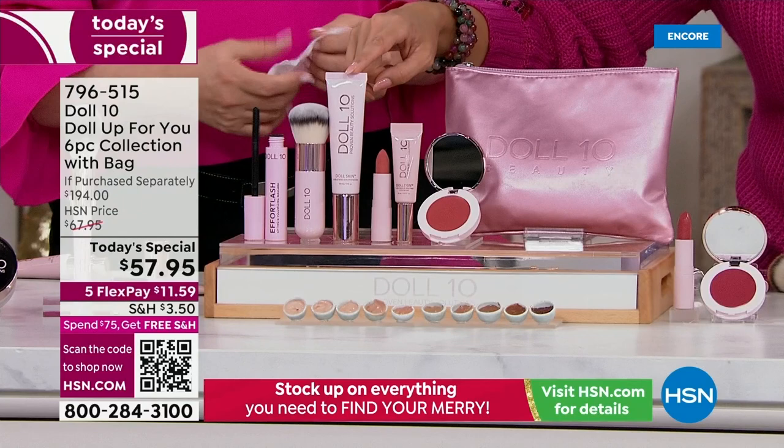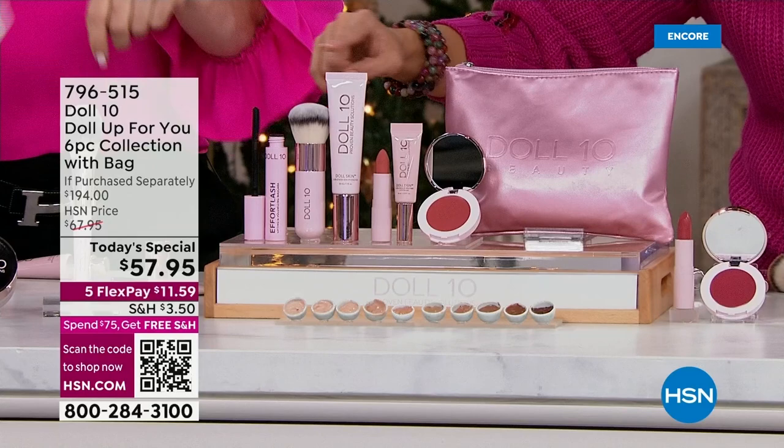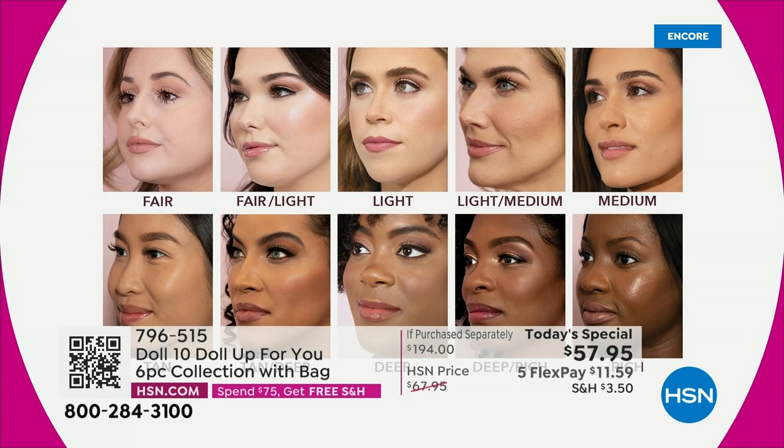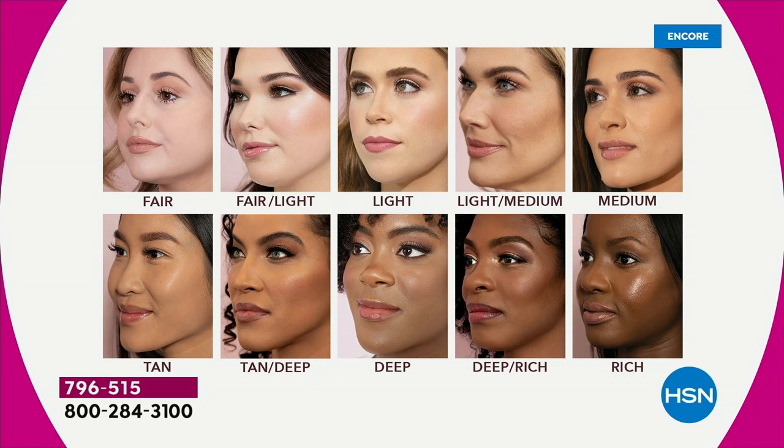The concealer is $30, the foundation is $38. You get the brush included — every time you see us using it, it's like peanut butter and jelly — the perfect brush to give you that flawless finish, a $38 value. You're also getting the Cheek Flush, which is like a creamy blush that gives you a perfect wash of color — $24. Full-size mascara which always sells out at HSN — $24. The lip color — hydrating and nourishing like a balm. And the cosmetic bag — $20.